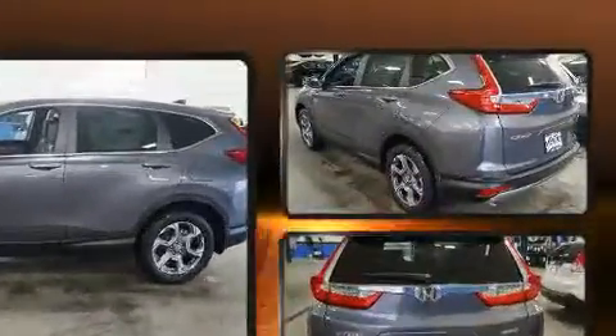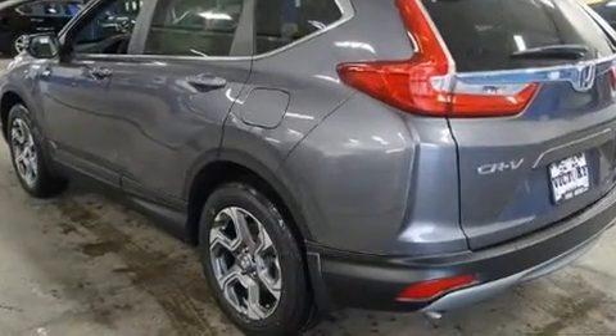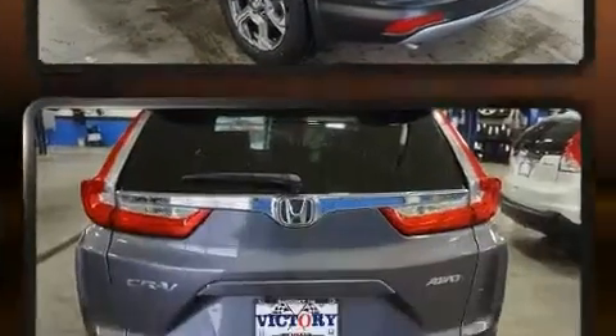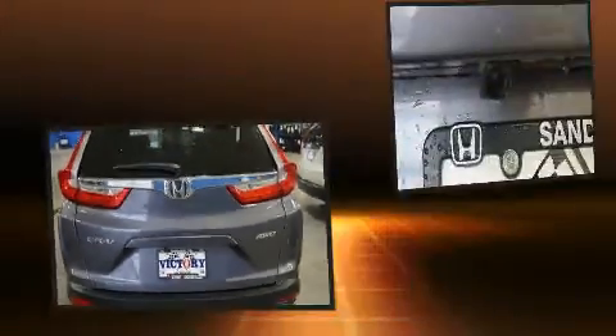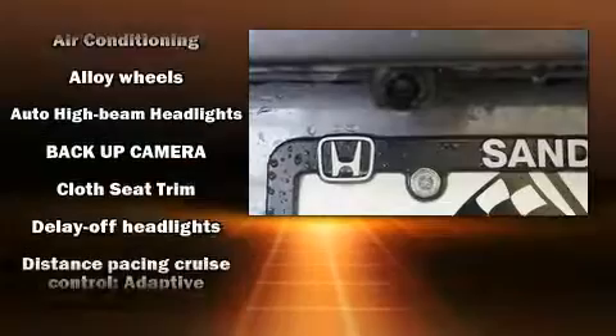Honda infused the interior with top-shelf amenities such as a rear window wiper, front fog lights, blind spot sensor, and the power moonroof opens up the cabin to the natural environment.